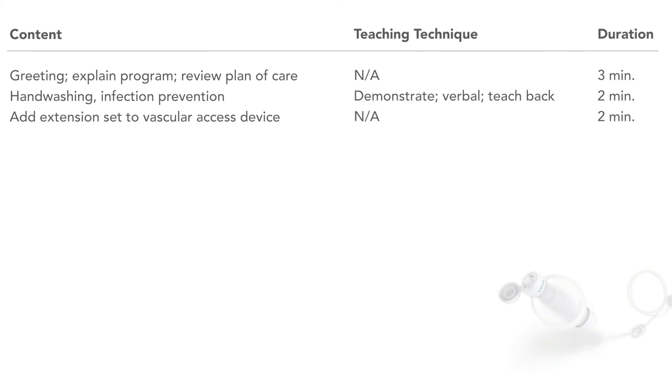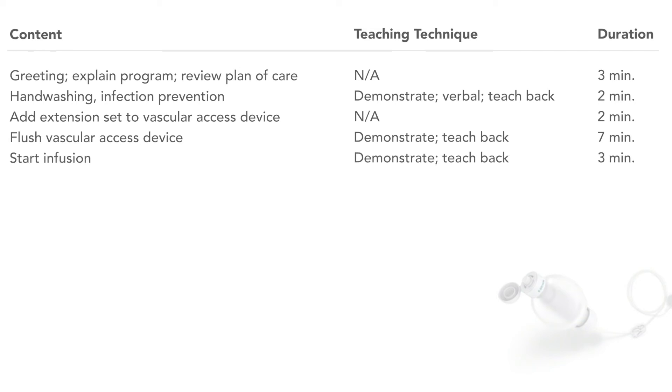Return to the work area, helping the patient to identify the best place for them to do their procedures. If the patient needs an extension set added to their vascular access device, do this now so that they'll be able to do the self-administration. Then demonstrate with explanations how to flush the catheter, and have the patient return that demonstration. Show them where this information is located in their patient education material. Describe the infusion device — the components of the elastomeric device, how it works, and how it's attached. Have the patient attach the pump to their vascular access device.